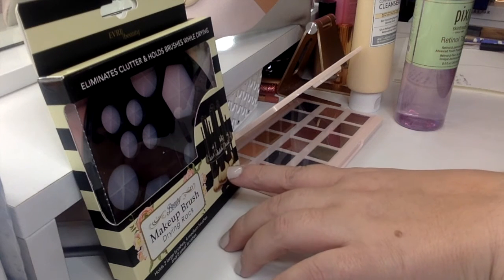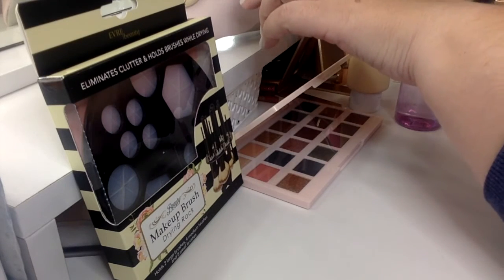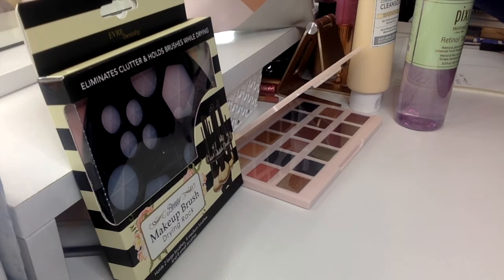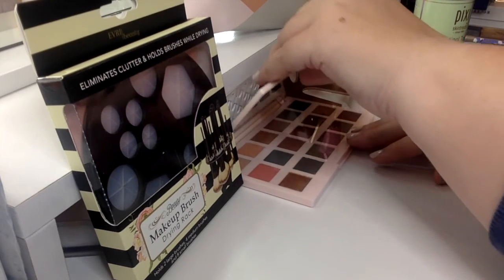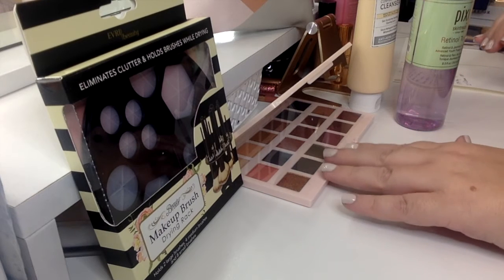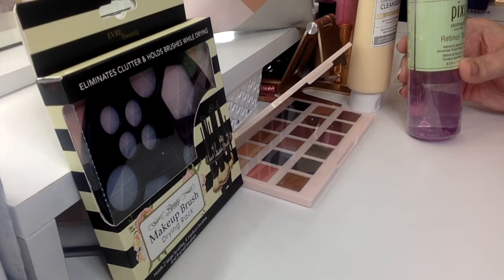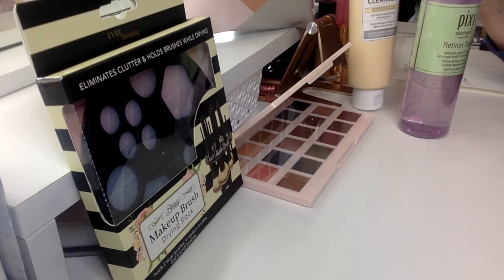You've got this cute little makeup brush drying rack — it is so stinking cute. And then I've got a mystery Ipsy bag up here, and the bag is super cute. It's full of goodies. And then I have the London Editor Palette — it is gorgeous. I have one and I'm giving this one away because I got two. And then you've got your Pixi Retinol Tonic toner in an 8.5 ounce bottle. This stuff is brand new and the Confidence in a Cleanser is amazing.